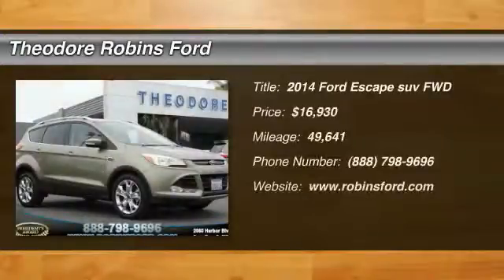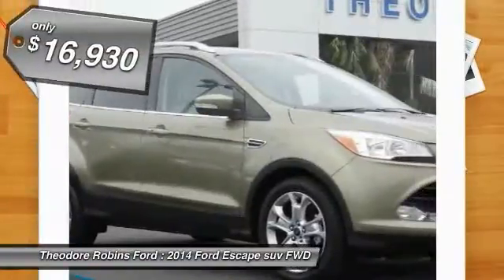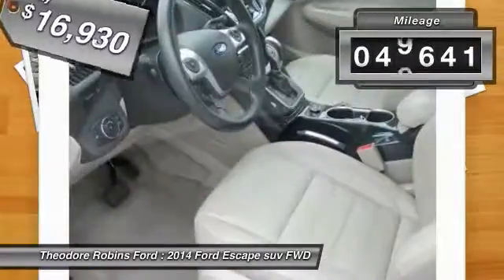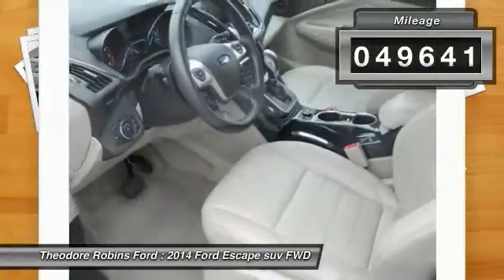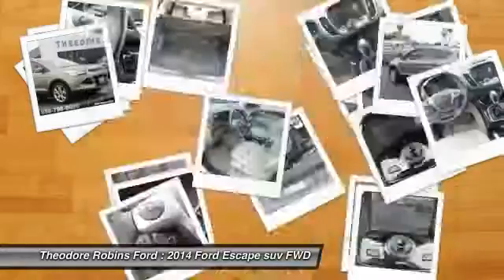We are pleased to show you the 2014 Escape. Gas engines flex, tow, sip, and go with Ford Escape, and is priced below $20,000. This vehicle has less than 50,000 miles. This vehicle offers reliability and good looks at a great price.